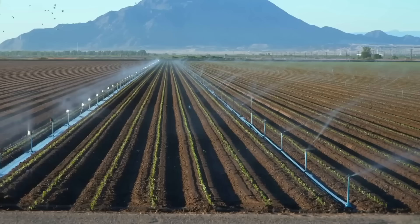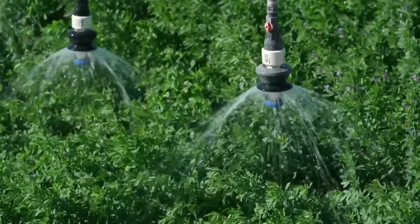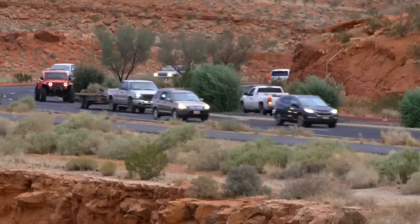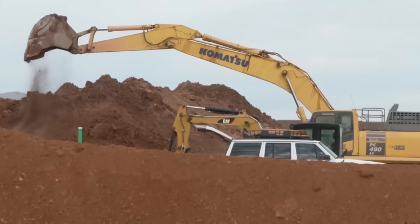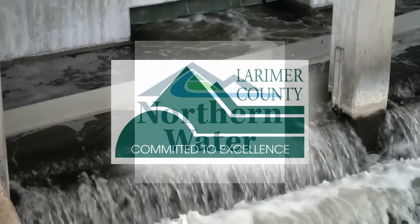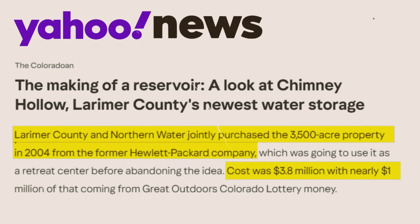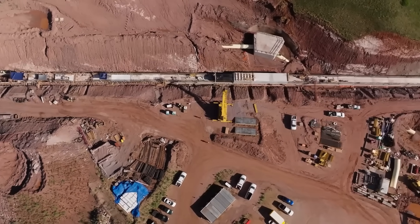It all started over 20 years ago, when water planners identified the need for additional storage to support northern Colorado's growing population. The Chimney Hollow site was chosen for its minimal environmental impact, lack of endangered species, and proximity to existing water infrastructure. In 2004, Northern Water and Larimer County jointly purchased the 3,500-acre property from Hewlett Packard for $3.8 million, with nearly $1 million coming from Great Outdoors Colorado lottery money.